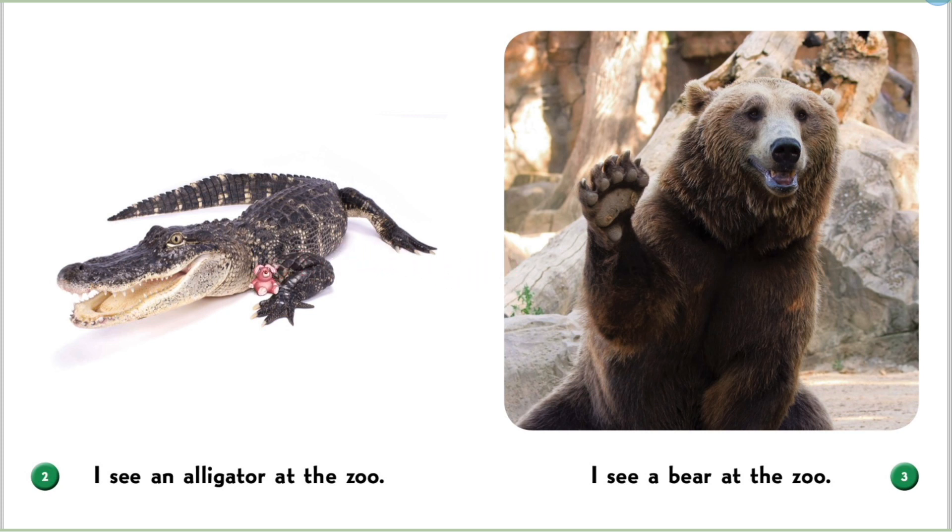I see an alligator at the zoo. This is an alligator. It has very sharp teeth.